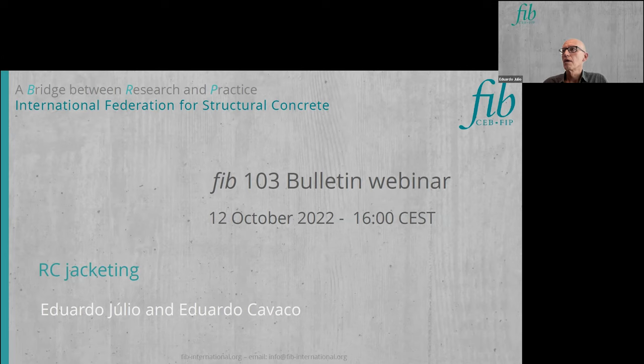Eduardo Julio will present the guidelines, and the case study will be presented by Eduardo Cavaco. Eduardo Cavaco is assistant professor at the Civil Engineering Department of NOVA University of Lisbon, where he teaches courses related to mechanics, dynamics, and structural safety. His research focuses on structural concrete system reliability analysis, risk and robustness assessment, and life cycle analysis of buildings and bridges, reflecting his background as a structural engineer in the bridge and special structures department of the Portuguese road authority, where he coordinated more than 30 strengthening and repair interventions.